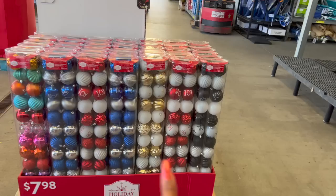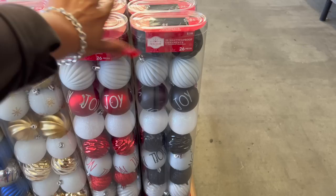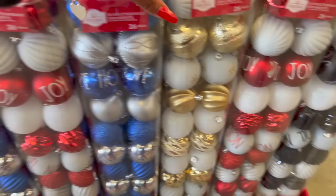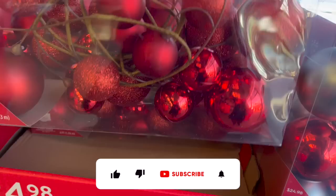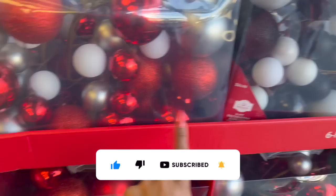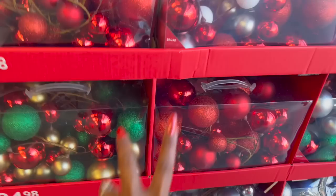Not a bad deal for the ornaments — 26 shatterproof ornaments for $7.98. They have the traditional red and white with 'Joy' and 'Noel,' black and white, golden white with snowflakes, blue and white that says 'Hope,' 'Miracle,' and 'Joy,' and then multicolor 'Cheer.' These are $7.98. They also have the six-foot decorative garland — that's pretty, $24.98. They have it in red, red and white, black and white, green, green gold and red, blue and silver, traditional silver, and gold. $24.98 for these.